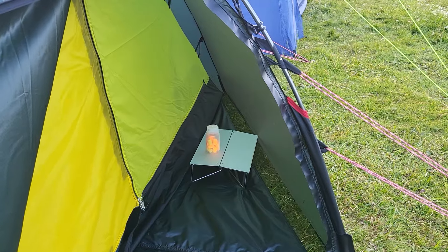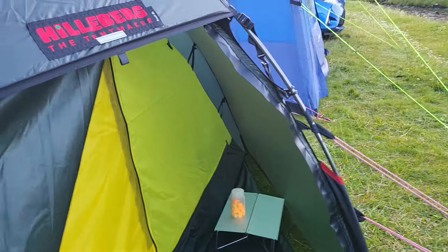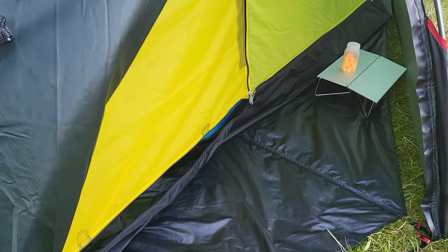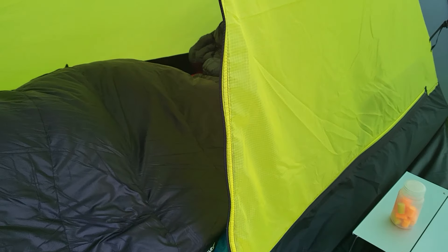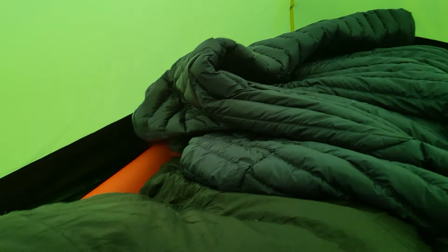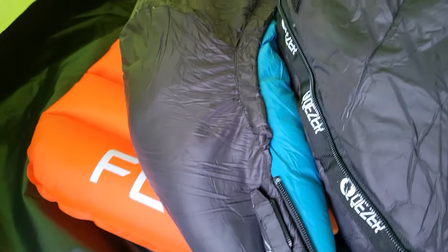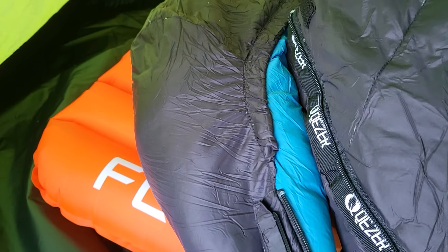That's my little table to cook on. And this is the inside of the tent — as you can see I've got my down jacket and down sleeping bag. I've got my Flextail, and my camper mat is rated at 5.6 R-value for warmth — it's insulated and it's going to keep me warm.